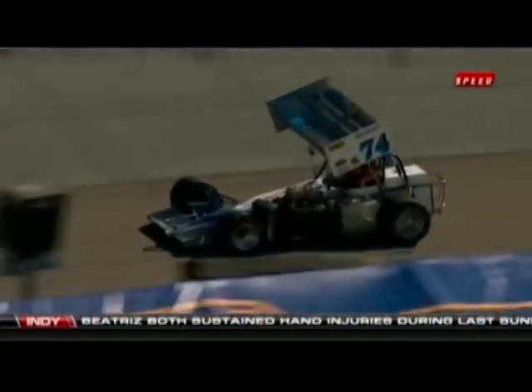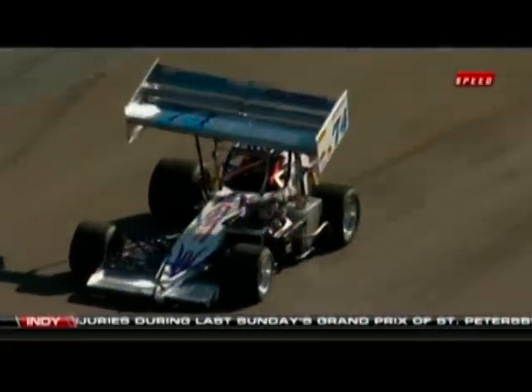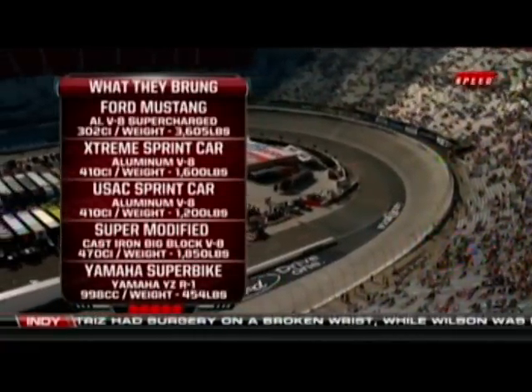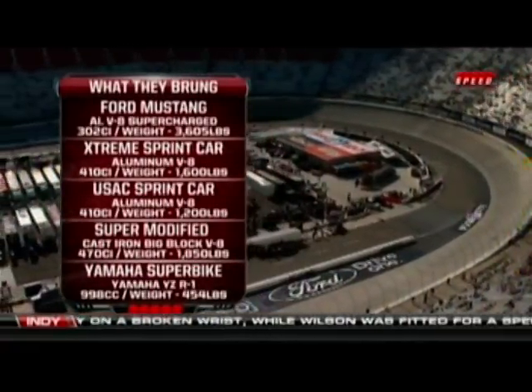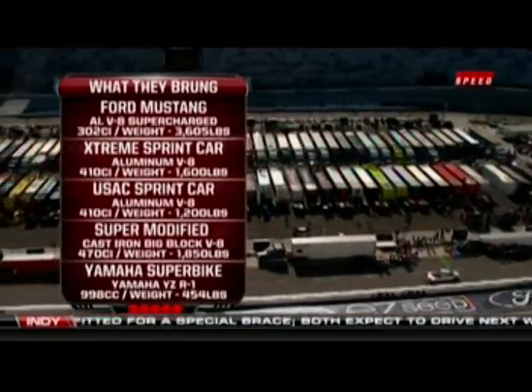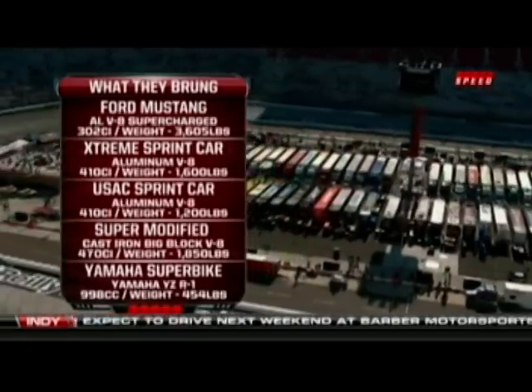The warm-up laps are continuing here. We have a bunch of different drivers from different disciplines but the goal is the same — go fast around the world's fastest half mile. We've got six different drivers, five different cars. What they're trying to do is break a record that's been standing for 11 years — set by Sammy Swindell back in June of 2000, over 138 miles per hour. That is flat-out flying around this little racetrack.